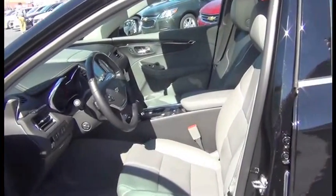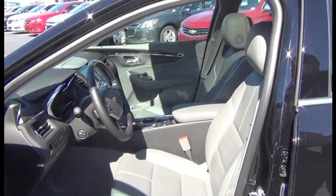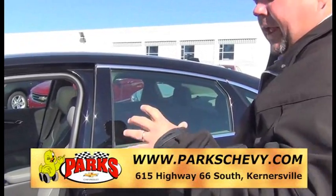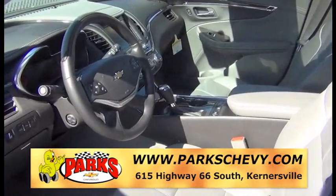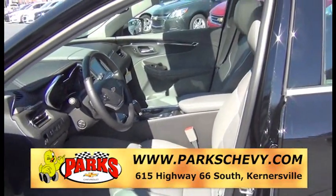Fully leather interior. Heated seats, cool seats, AM/FM/CD, XM satellite radio. You've got all the new bells and whistles on this car — heated steering wheel, voice recognized commands on the radio. So if you want to play reggae, you just hit the button, say reggae, and it'll pull it up. Heated and cool seats, as I said. You also have memory seats, power windows, locks, all those great things.